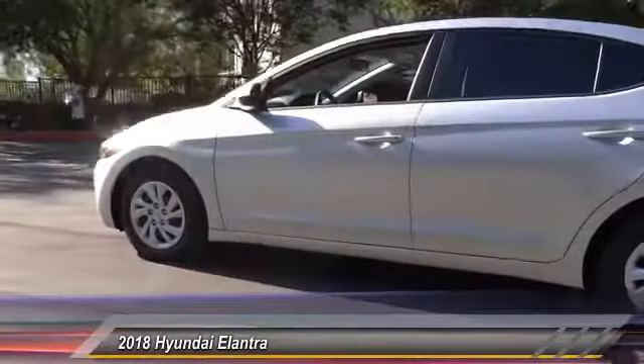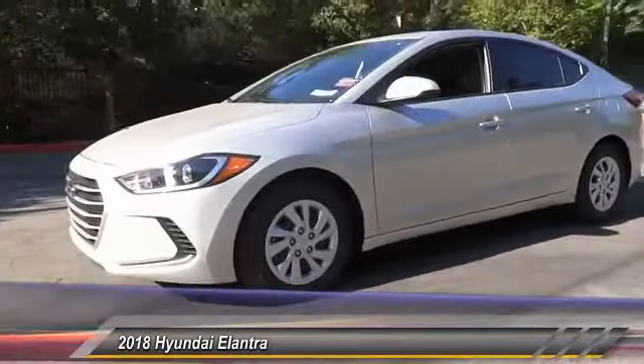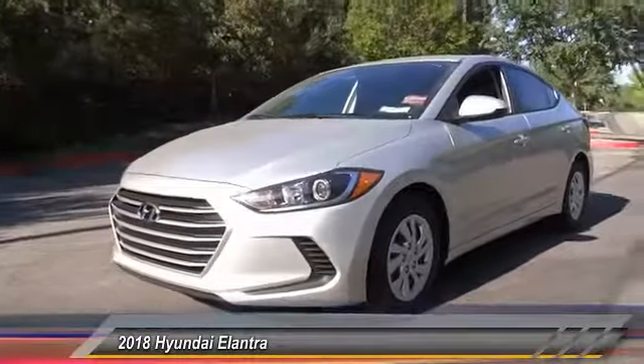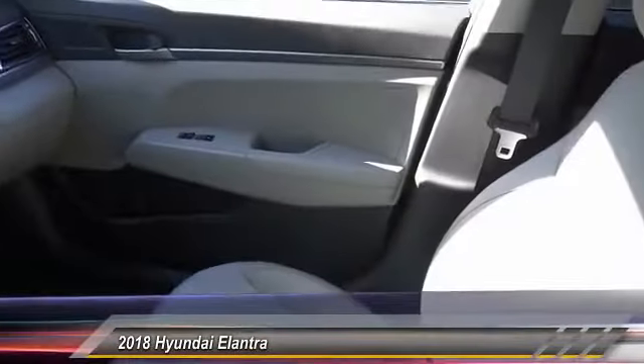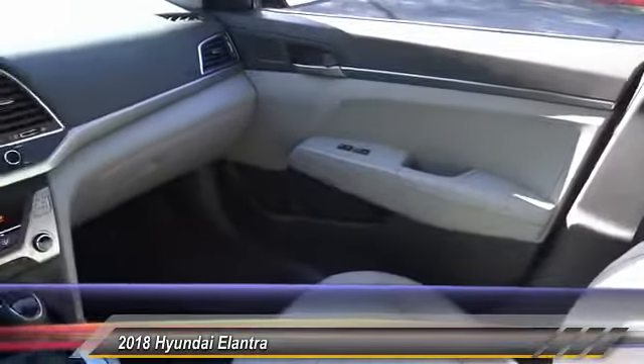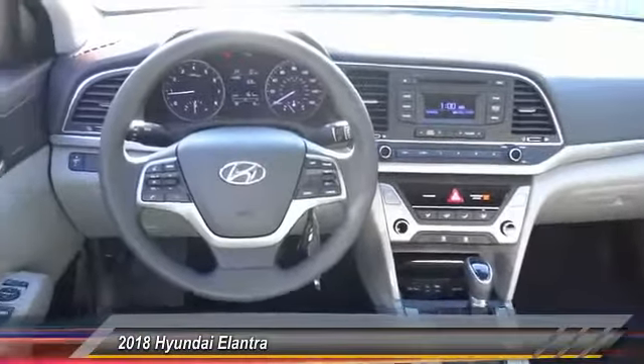This vehicle has less than 100 miles. Here are some of this vehicle's great options: traction control, air conditioning, dual airbags, power steering, AM FM stereo with CD player, power windows, rear window defroster, security system, CD player, and trip computer.